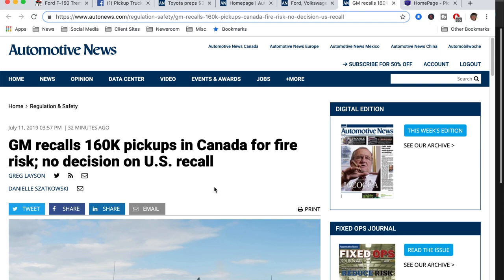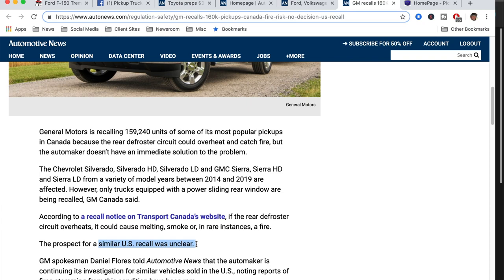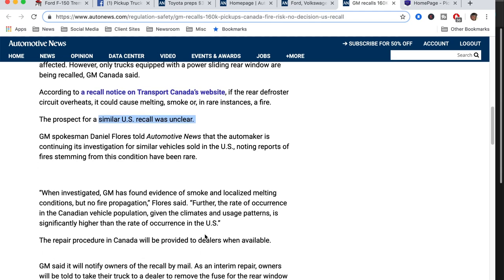GM recalls 160,000 pickups in Canada for fire risk. The rear defroster circuit could overheat and catch fire. Only trucks equipped with a power sliding rear window are being recalled. There's no conversation yet about whether a similar recall in the U.S. is going to happen, which seems odd to me — if you're going to do it in Canada, it makes sense to do it in the U.S. too. They're continuing an investigation for similar vehicles in the U.S., and they've found evidence of smoke. When there's smoke, there's fire.